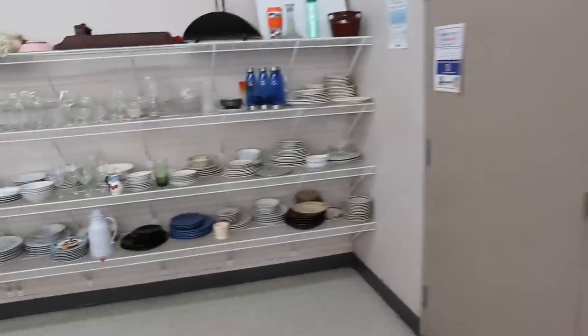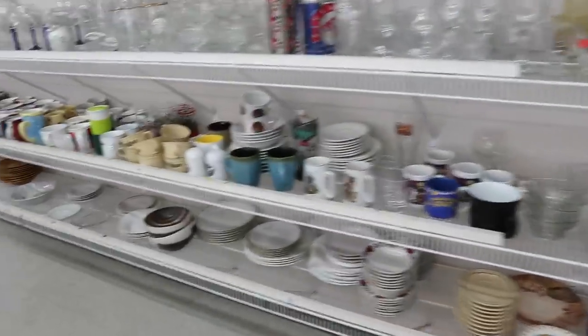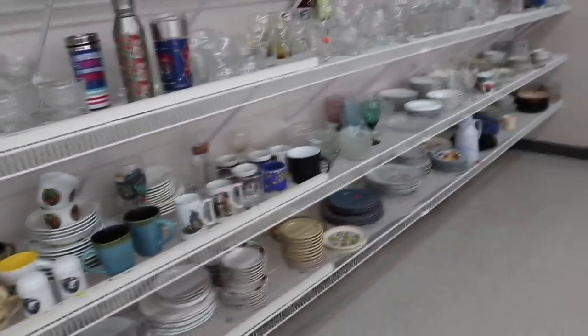There's just really nothing old or particularly interesting here, and this is the thing we're seeing with a lot of Goodwills now. I have to admit the other two stores — they might not have been bigger, but in their categories they were better.